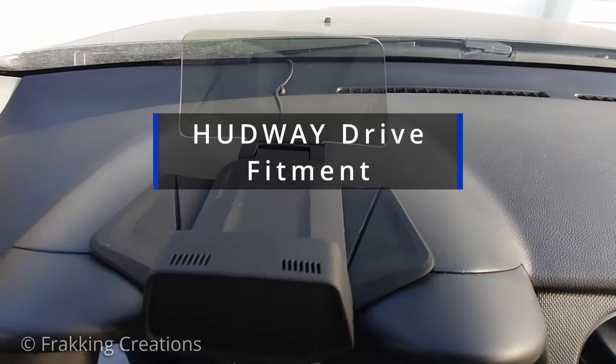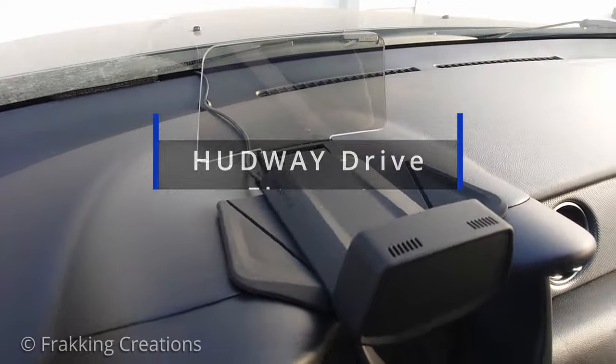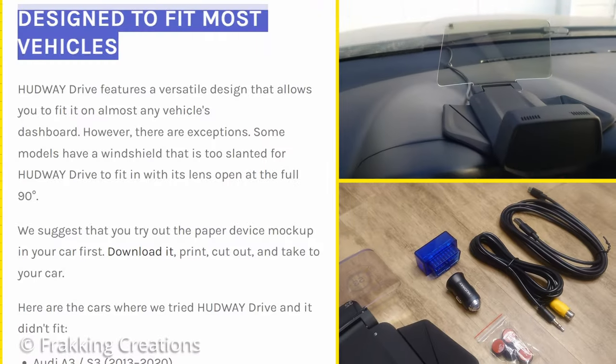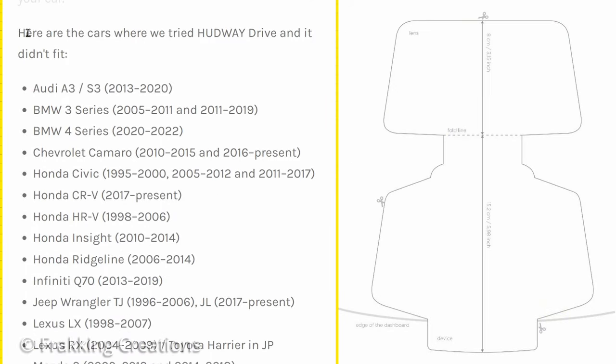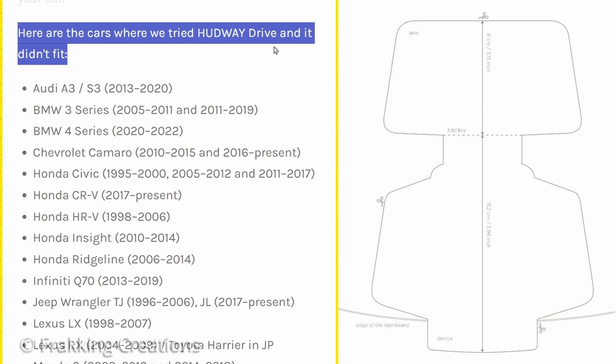Will the Hudway Drive fit your make and model vehicle? First, check Hudway's current list of vehicles known not to fit the Hudway Drive. Next, you can print off a template that can be used to physically check fitment. I'll include links to these in the video description.